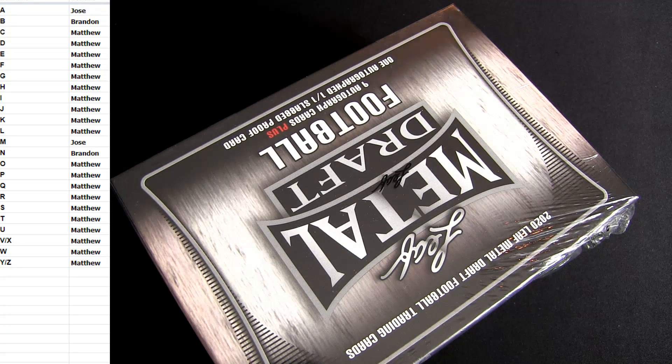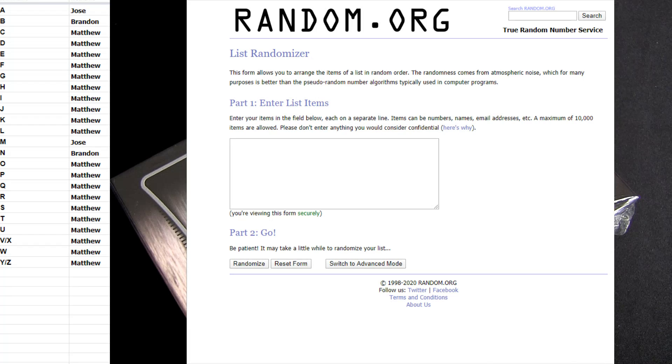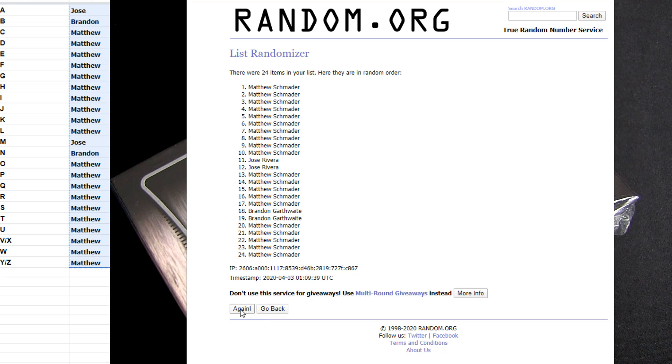2020 Leaf Metal Draft Jumbo Football and we got to mix you guys up here in the mixer. You guys got two random letters per spot, two random letters per spot. So we're gonna put you in the mixer here five times, mix you up, put it back in and that will be your letters.